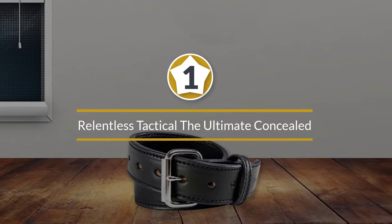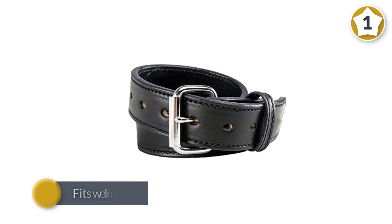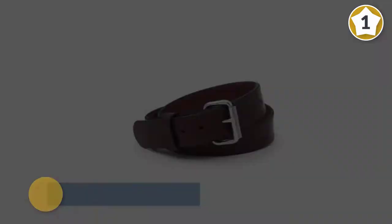Number one: Relentless Tactical, the Ultimate Concealed Carry CCW Gun Belt. If you prefer the look of a leather belt, the Ultimate CCW Gun Belt from Relentless Tactical is a great choice. It's not much different in appearance from a regular leather belt, so it fits well in everyday settings.